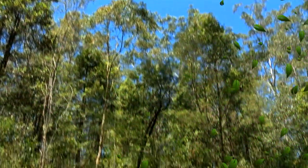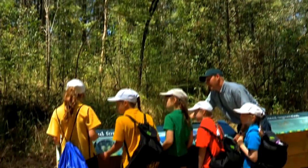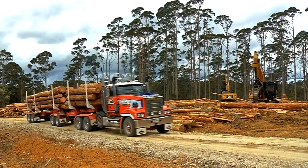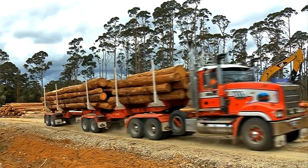Still to come today, the patch of forest on Sydney's doorstep that's helping spread the message of sustainability, and next, how careful planning pays big dividends.